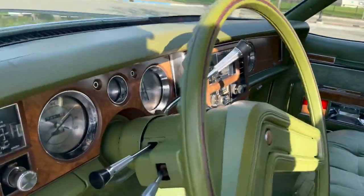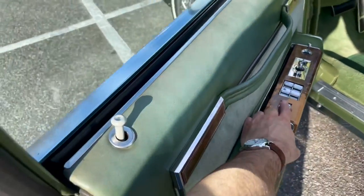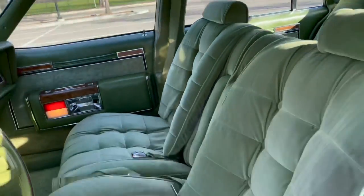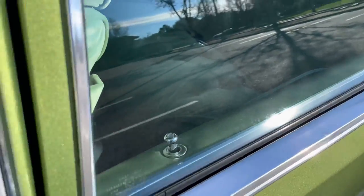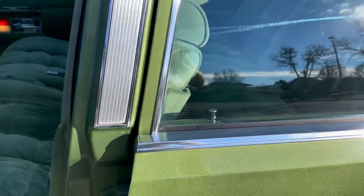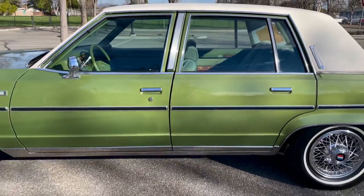And of course, for the power locks, it's this button here. So it goes ahead and unlocks all the doors. Up or down. This one can be a little bit intermittent sometimes — it has a mind of its own. There we go. All of those features still work on the car after 43 years.